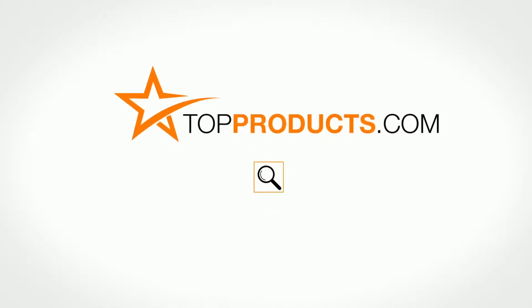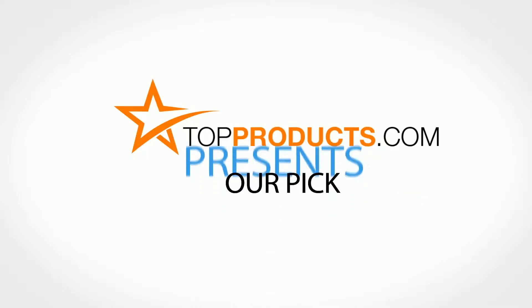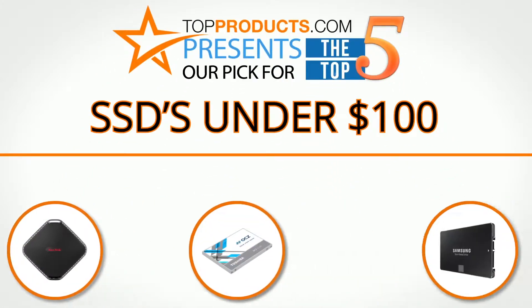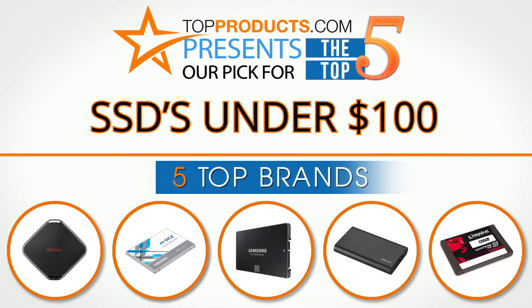topproducts.com — search topproducts.com for the best product reviews online. Top Products presents our pick for the top 5 solid state drives, SSDs, under $100. For this review we chose 5 brands known for quality SSDs under $100, showcasing a variety of options that are available.